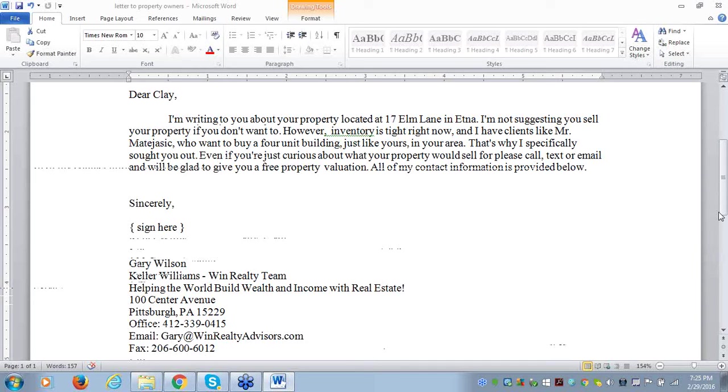If you try to use the letter blindly, yes, you'll get listings, but if you don't have buyers it's going to catch up to you. At some point, somebody's going to call you on it and say, 'Where's Mr. Smith? Where's Mrs. Jones?' So you have to only use this letter if you already have buyers.